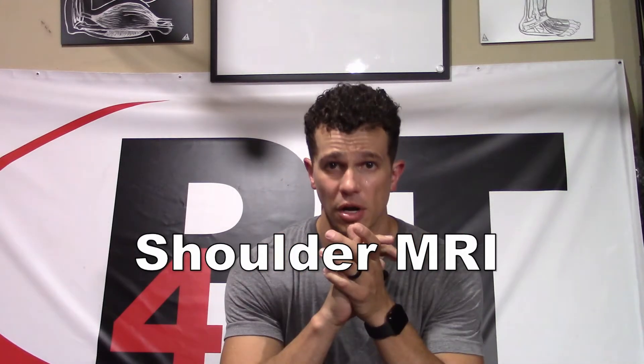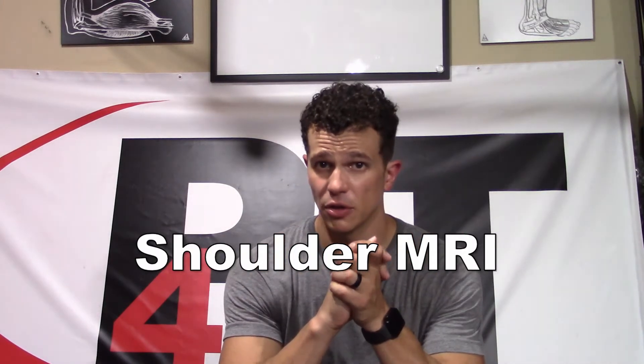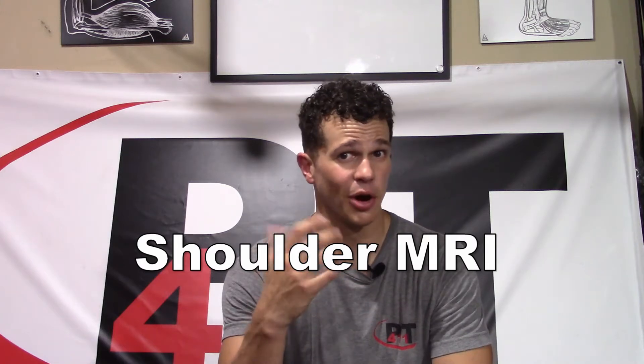This video, we're talking about how much credit we should actually be giving the shoulder MRI. But first, our disclaimer.